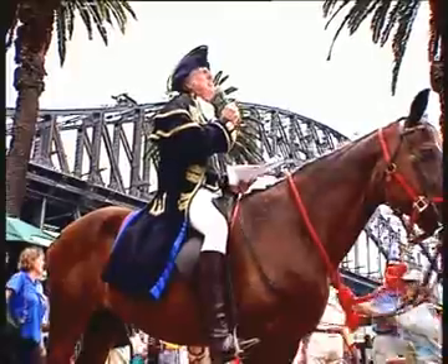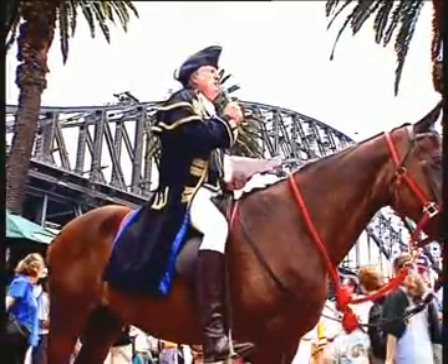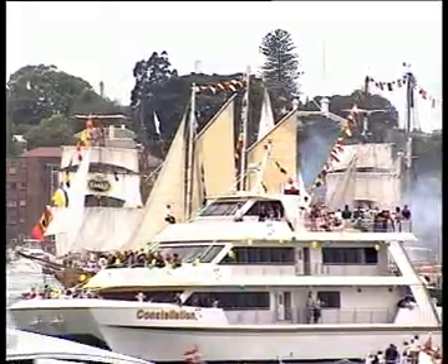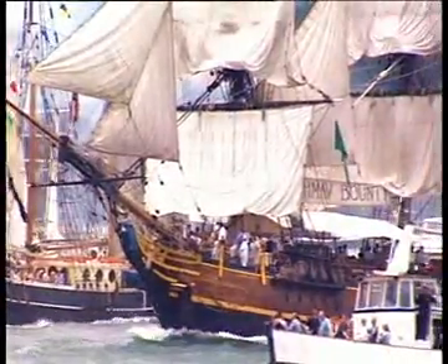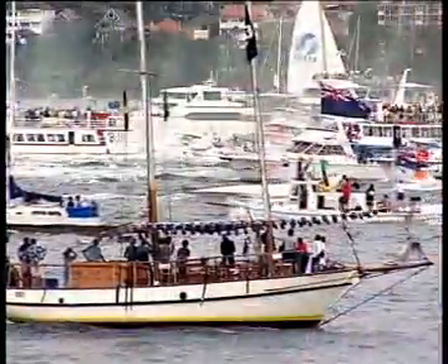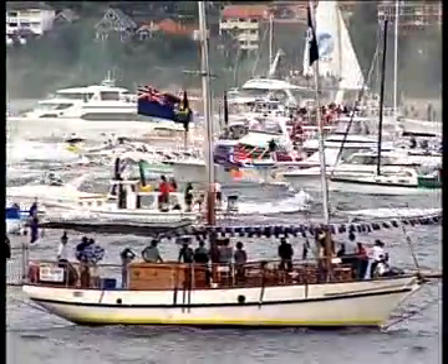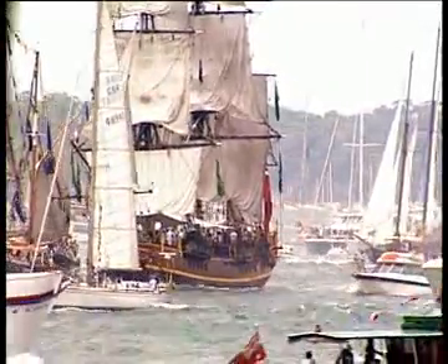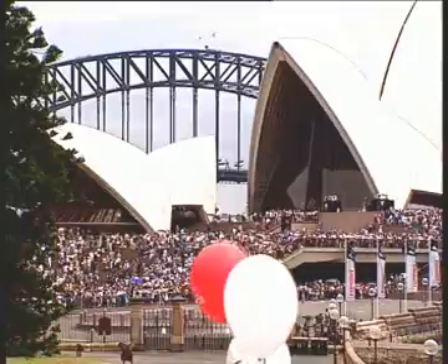Ladies and gentlemen, the Tall Ships race has just begun. Every year on Australia Day, Sydney's magnificent Tall Ships take on the ferries, water taxis, tour boats, private cruisers and yachts in a dramatic race from the outer harbour to the harbour bridge.